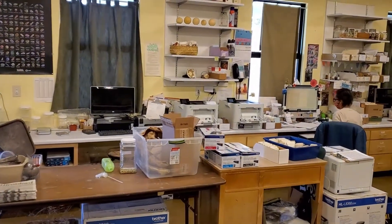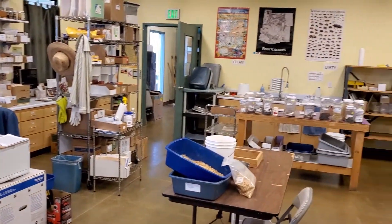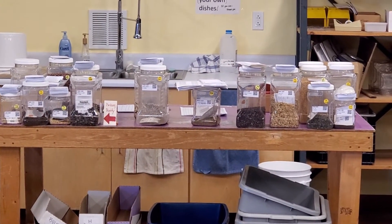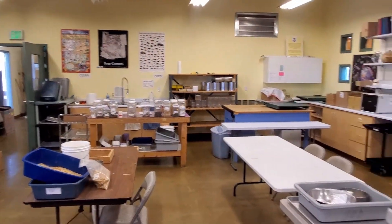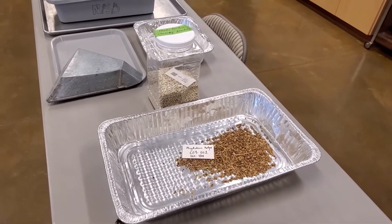In this room is where all of our seed packets are printed and a team of staff and volunteers work to fill those. You can see the upcoming packages that need to be filled right here on our priority table, as well as cleaning seeds that come in through our partner farmer program or seeds that we grow out here on site.